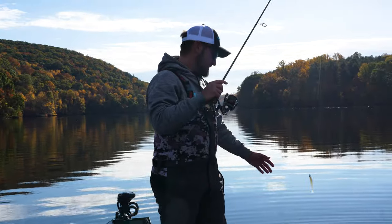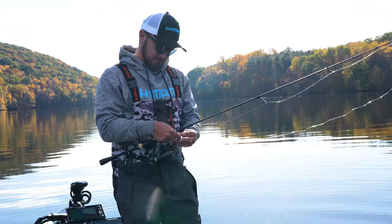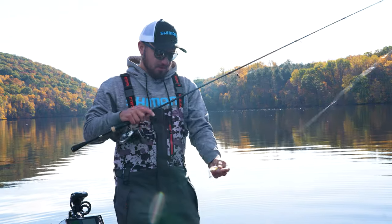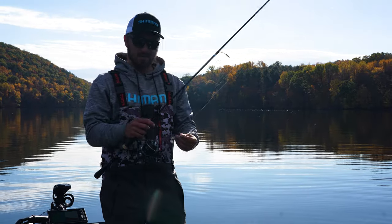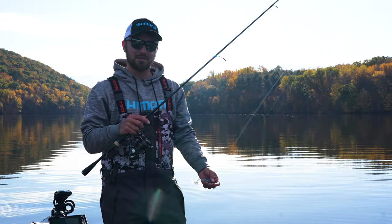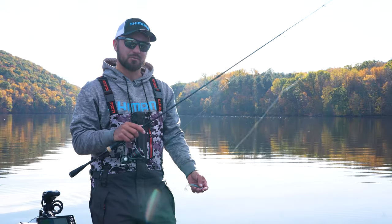We're rolling back up on this hump — they're actually moving water a little bit now, and when they do these fish get a little more active. Going to take the finesse swim bait on the 3/8-ounce jig head and re-hit the same stuff we did early this morning. With the water moving now, I think we're going to be able to get a couple bites.